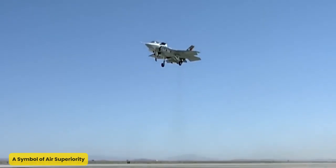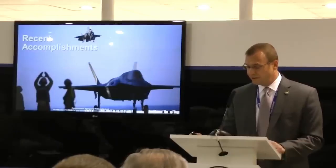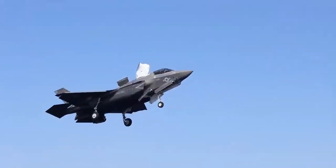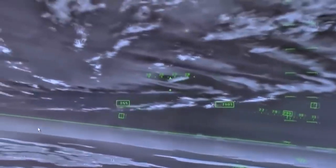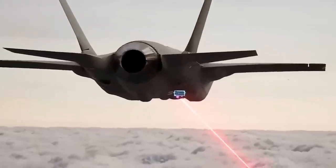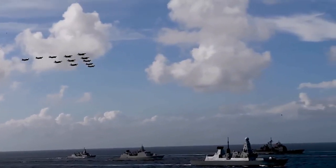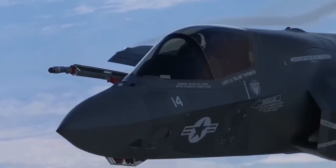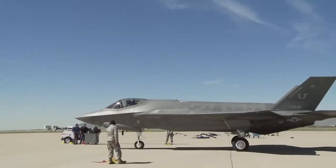A Symbol of Air Superiority. The F-35A embodies decades of innovation and is a shining example of advanced military aviation. Its development, rooted in the Joint Strike Fighter program, has resulted in a versatile platform capable of meeting the diverse needs of modern warfare. The aircraft's state-of-the-art stealth, sensor fusion, and multi-role capabilities make it a game changer in air combat, enabling it to adapt seamlessly to various mission requirements. With its ability to track, share, and neutralize threats in real-time, the F-35 is a force multiplier that transforms how battles are fought. Its integration into allied forces worldwide enhances collaborative defense, solidifying its role as a cornerstone of modern military strategy and one of the most revolutionary fighter jets in history.